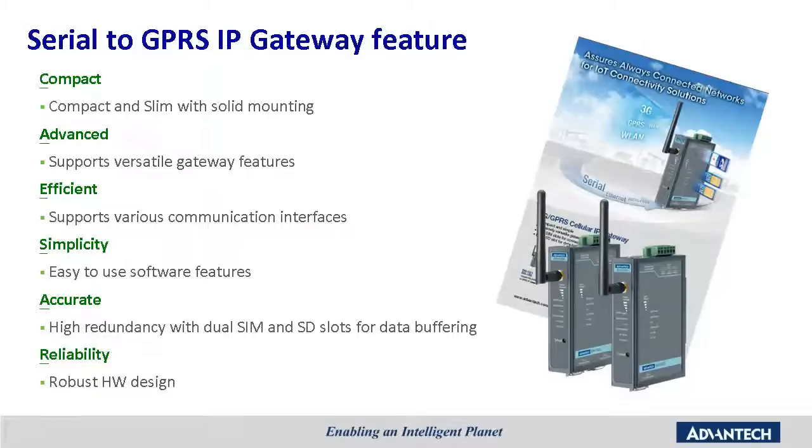The iGateway will easily deliver sensor information to the network or Internet. It provides a high level of accuracy with a backup solution — the iGateway also offers dual SIM slots for reliable telecom redundancy and SD card slots for data buffering, ensuring your information will not be lost through the GPRS network. iGateway devices have been designed to operate in harsh environments with a wide range of temperatures, and also offer ESD and EFT surge protection to protect against unreliable power supplies.